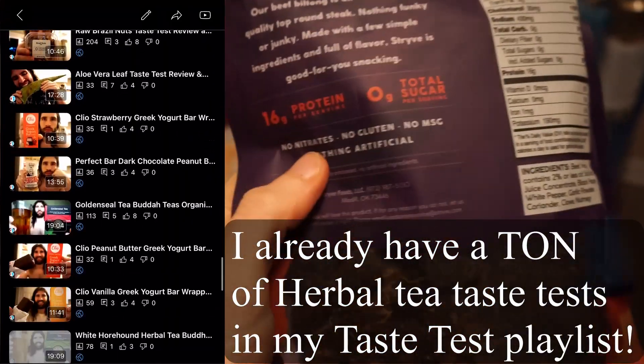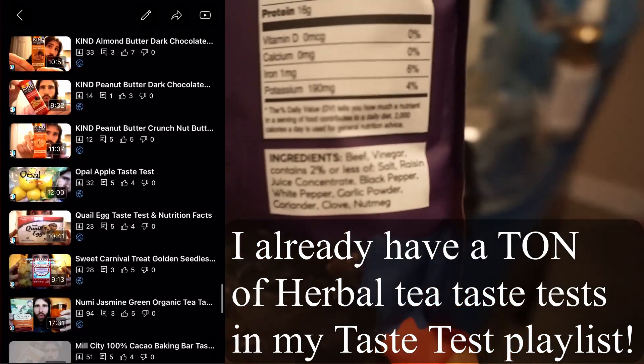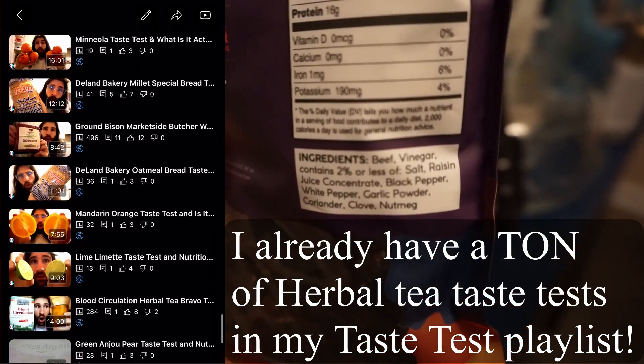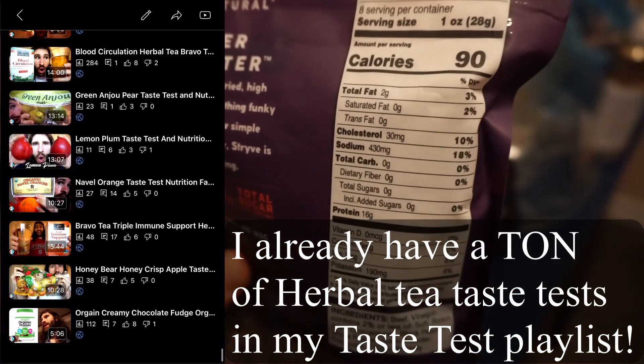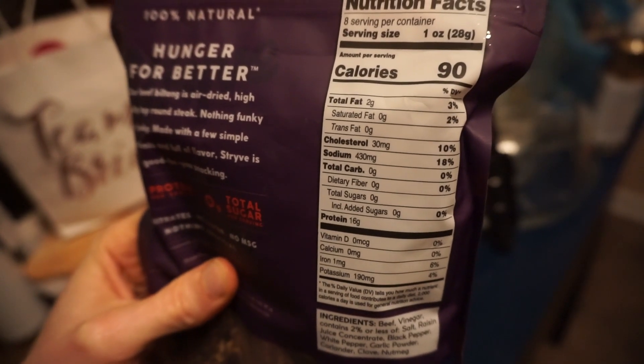100% natural right here. No nitrates, no gluten, no MSG, nothing artificial. That's what I'm super stoked about — healthy ingredients and great macros. That's what I said: it's just a great protein hit for hiking.